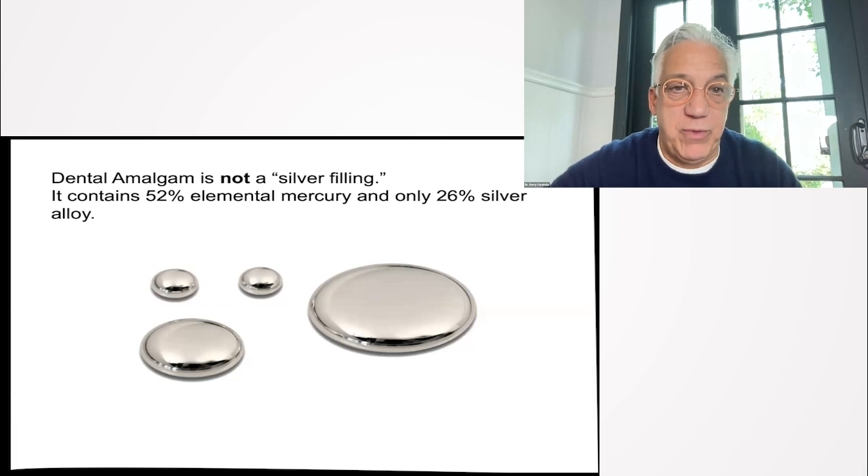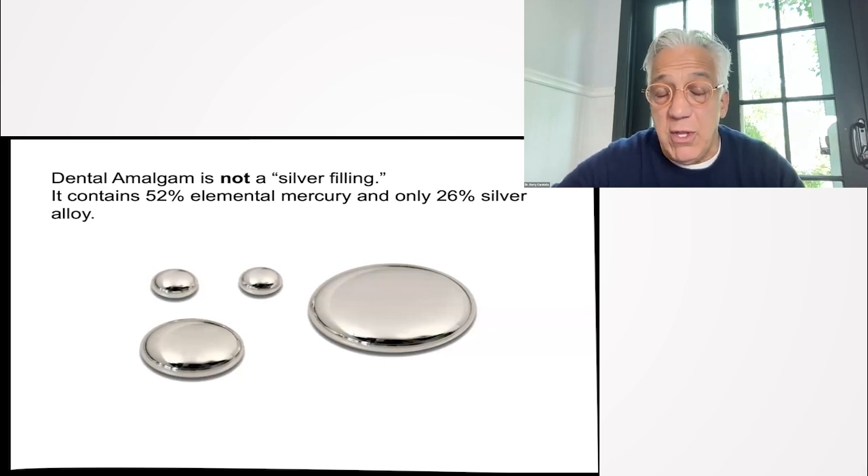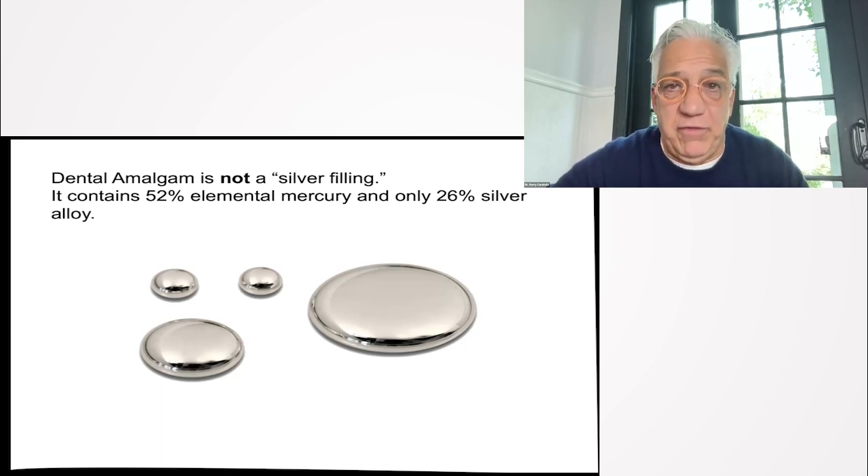They need to be removed safely. We use a SMART protocol in our practice — Safe Mercury Amalgam Removal Technique. SMART is the right way to take amalgam out, because that mercury is released into the environment if it's not contained with a safe protocol. This incidentally exposes dentists, dental staff, and the entire dental office to levels of mercury vapor that, if OSHA were to measure them, would shut the dental office down — just as a classroom would be closed if a thermometer is dropped and mercury is on the floor.